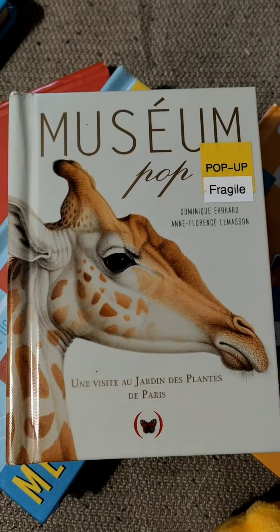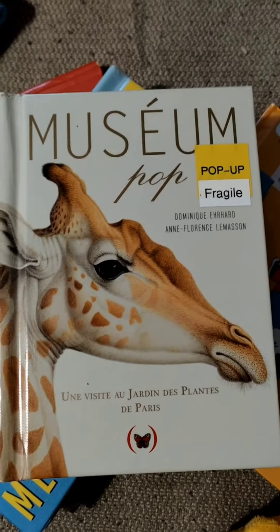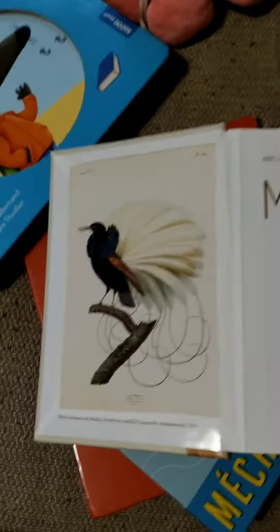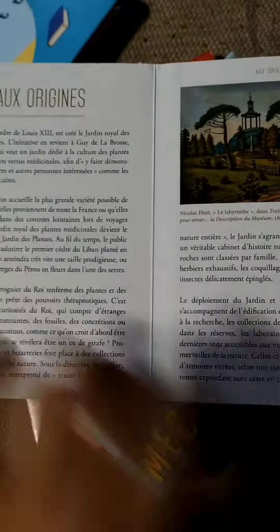This book is called Museum Pop. It's a fragile book, a pop-up kind. So let's quickly go through this book, because there is a lot of information and it's almost in front.